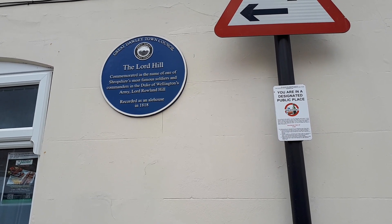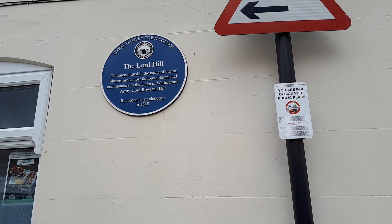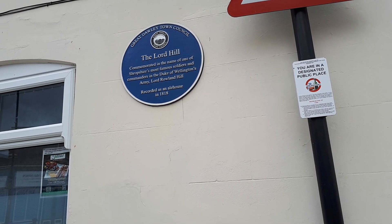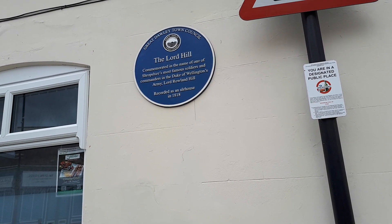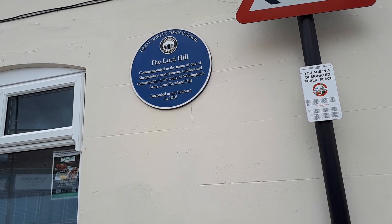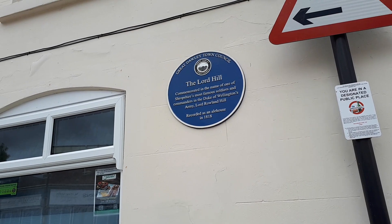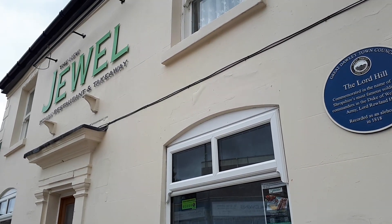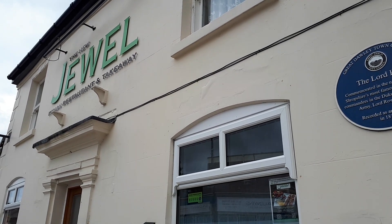Lord Rowland Hill, recorded as an ale house in 1818. So this building has got a very long and rich history already. I remember when I first came to Dawley a few years ago, this building was basically a vacant building not being used, so a lot of people were quite happy that the Dual restaurant took over.